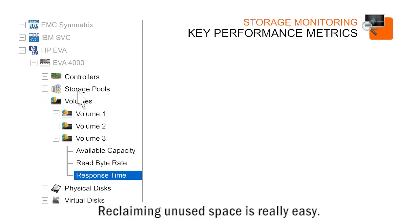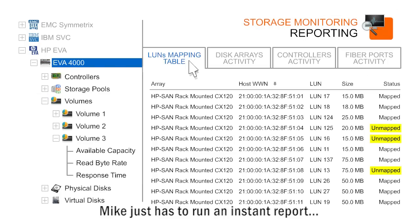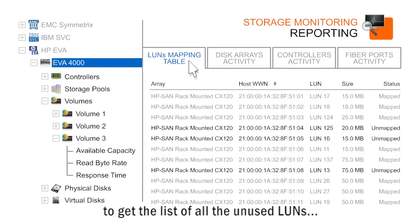Reclaiming unused space is really easy. Mike just has to run an instant report to get the list of all the unused LUNs and take the necessary actions.